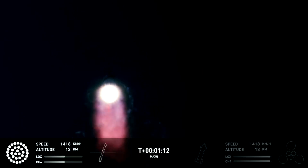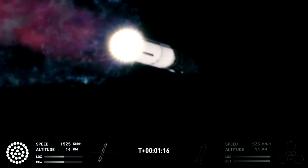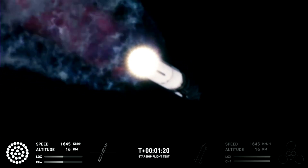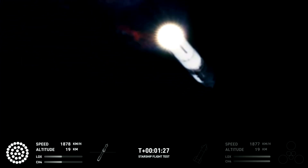That callout tells us Starship is through the period of greatest stress on the way to space. The next major event is hot staging in just over 90 seconds from now. To get ready, the booster will shut down all but three of the Raptor engines.